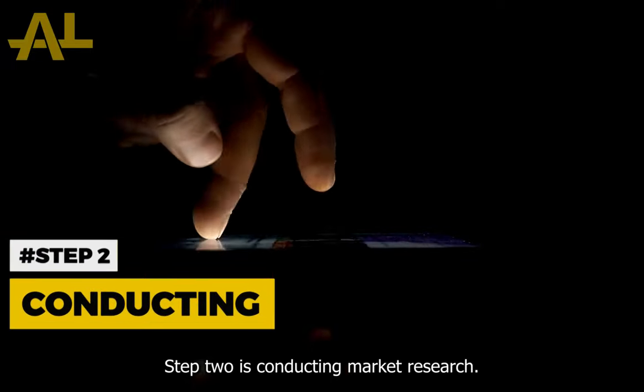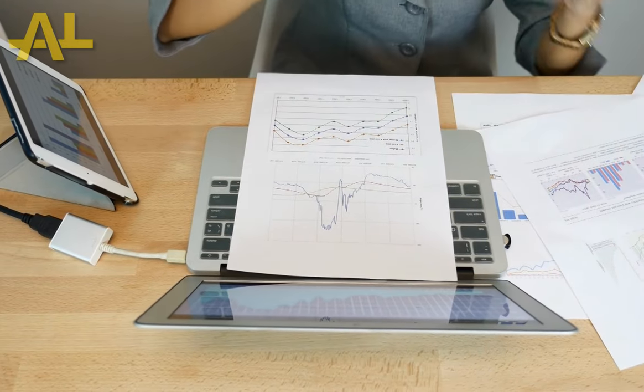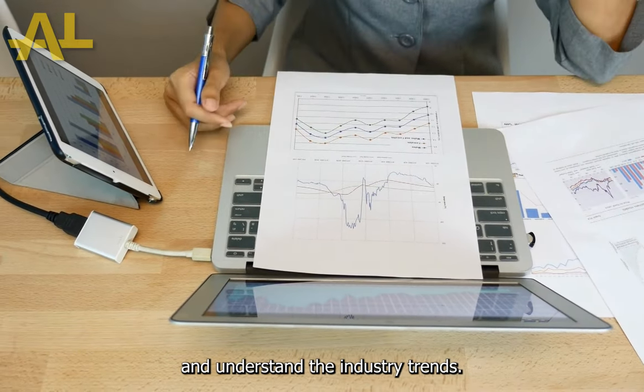Step 2 is conducting market research. This will help you identify your target audience, your competitors, and understand the industry trends.